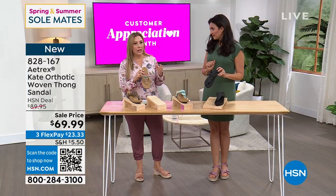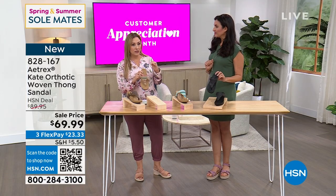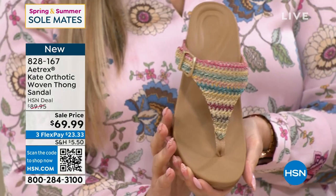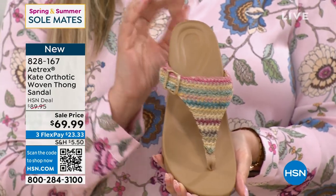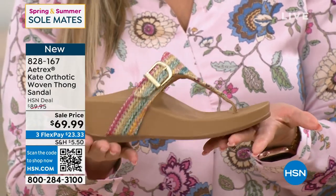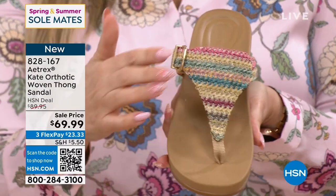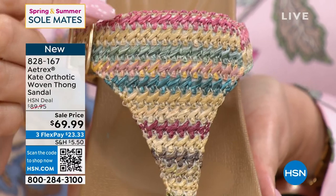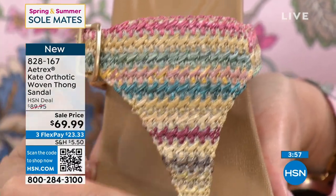I read an article today about the entire younger generation — Gen X has changed shoes for all of us. They are not putting up with anything that's not comfortable, and it's really changing everything. This brand is something that you would see at a high-end orthotic store, but look how unbelievably adorable. I've worn these shoes before. This multi-woven is actually my favorite color — I love the pinks and the corals and the yellows and the greens in this.